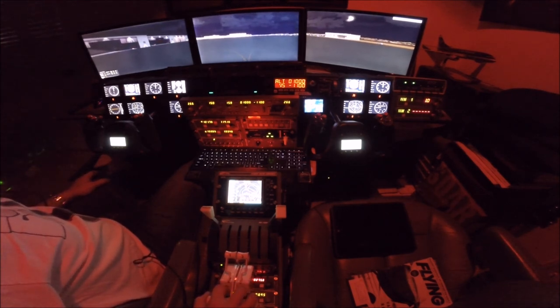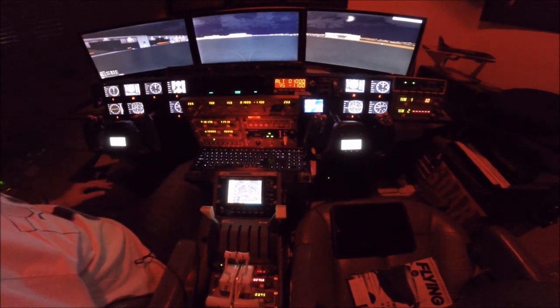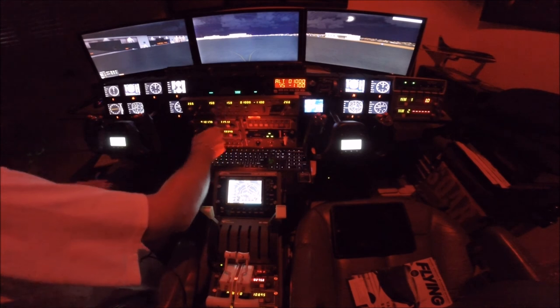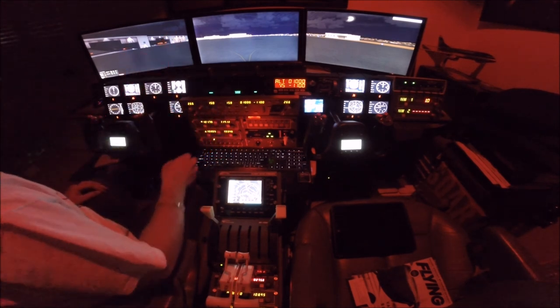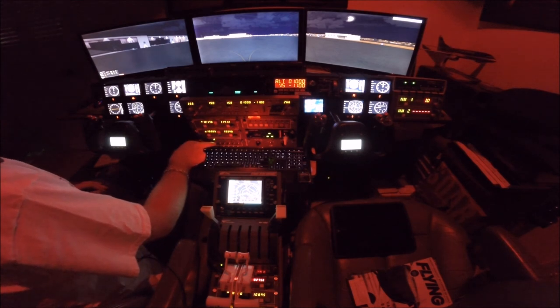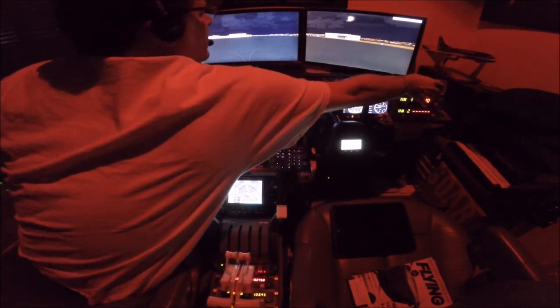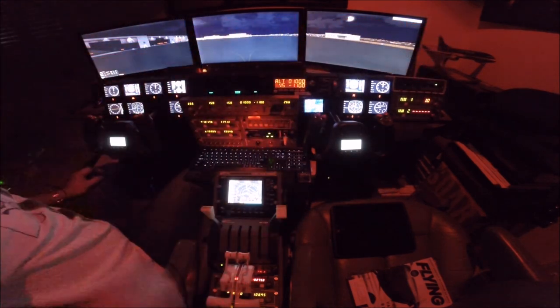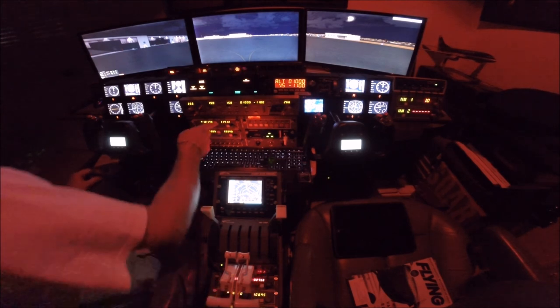All right, I'm gonna park it right here. Brakes are set. Fuel cutoff 1 and 2. 851 Tango Bravo, contact tower 119.1. We need to bring the APU up — that should have been done earlier. Taxi lights off. Beacons off.